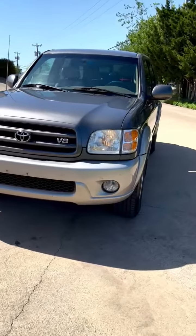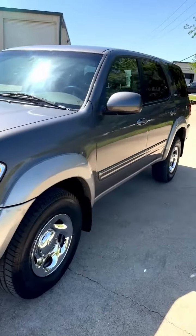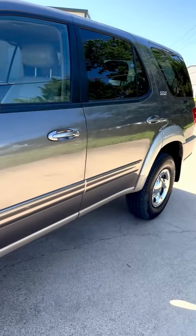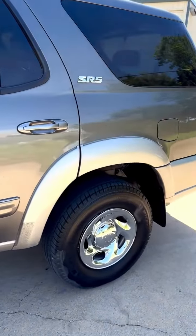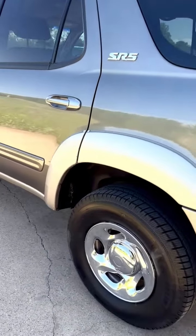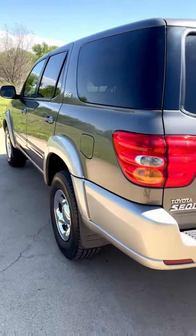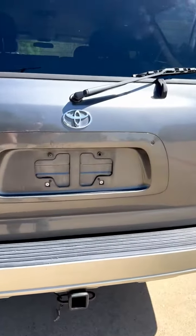This is a 2003 Toyota Sequoia with 120,000 miles in spectacular condition for its age — brand new Michelin tires, third row seating, leather, and a tow package. This vehicle needs nothing mechanically or cosmetically.